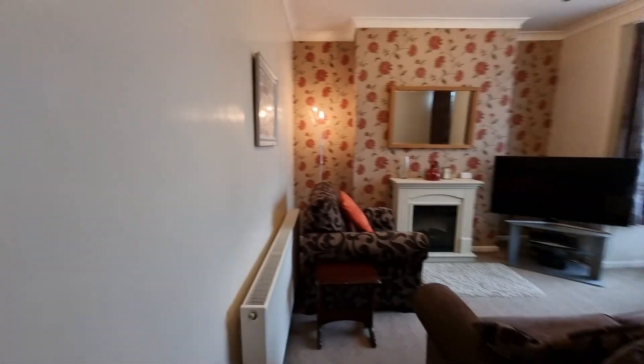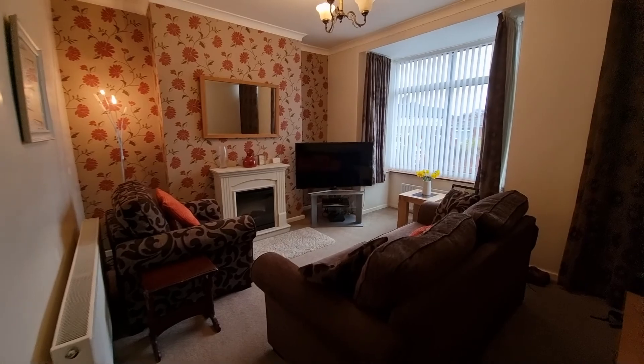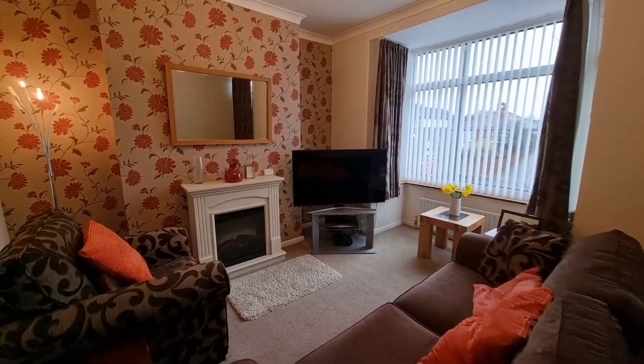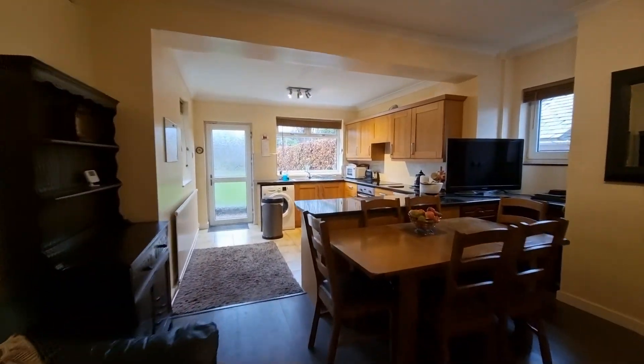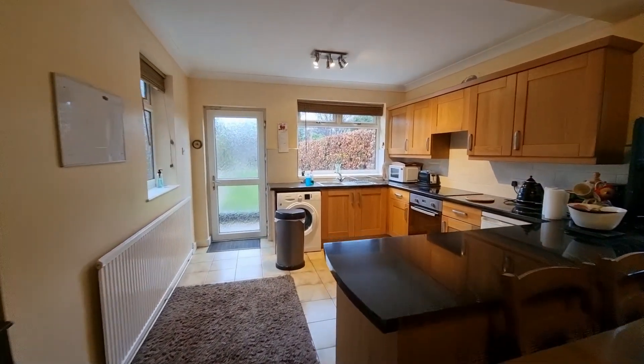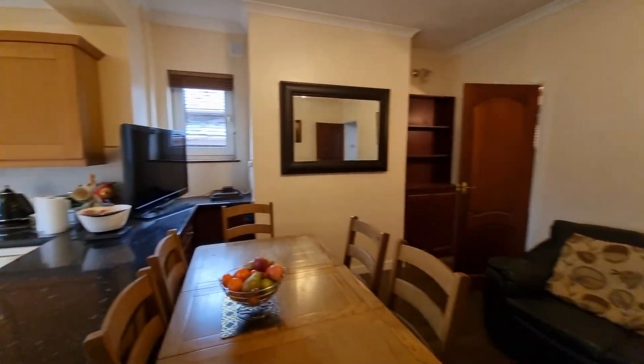As you walk into this property you're greeted by the lounge. It's a bay windowed front facing, really spacious principal reception room. From there you then come into this room, which is of course the kitchen diner, where there is plenty of space for a dining table and there's also an integrated oven and hob.